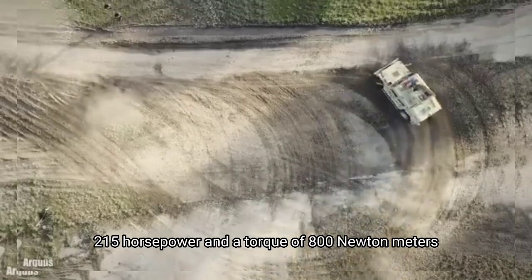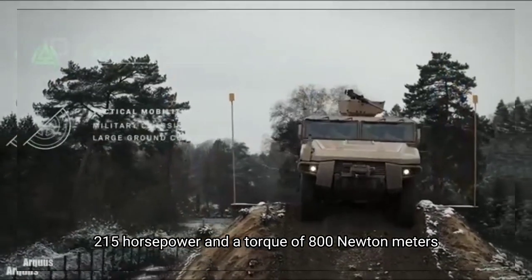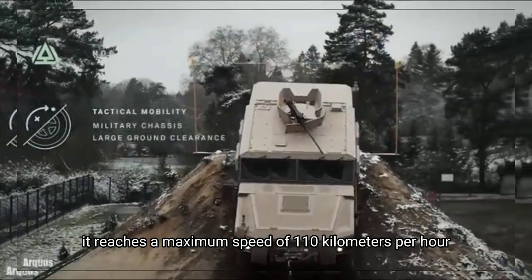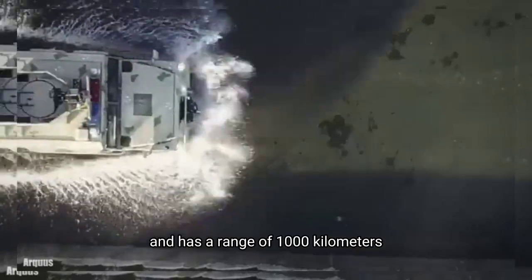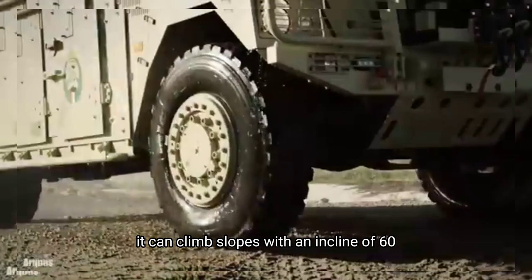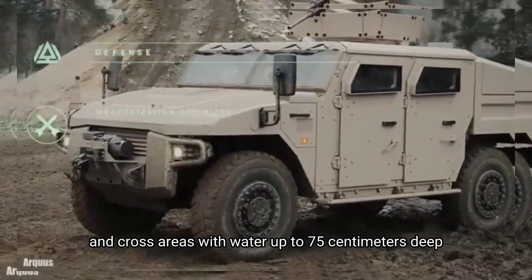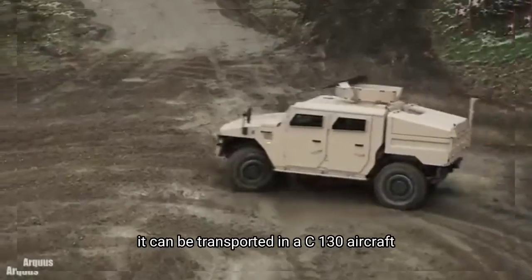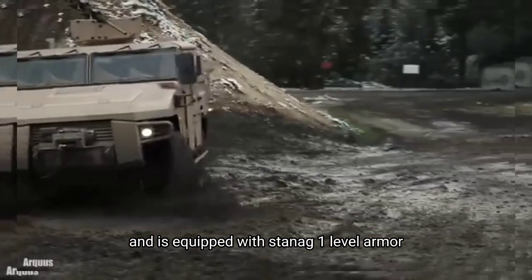It has an engine with 215 horsepower and a torque of 800 Newton meters. It reaches a maximum speed of 110 kilometers per hour and has a range of 1,000 kilometers. It can climb slopes with an incline of 60% and cross areas with water up to 75 centimeters deep. It can be transported in a C-130 aircraft and is equipped with STANAG 1 level armor.